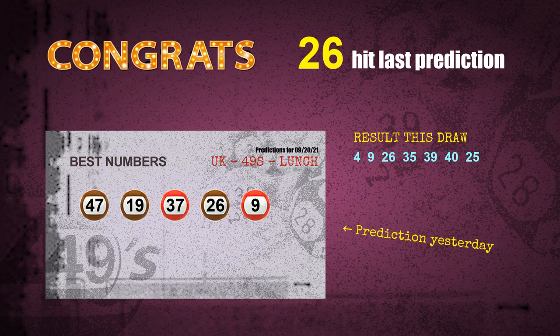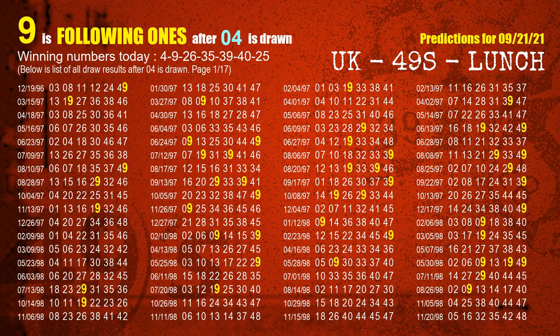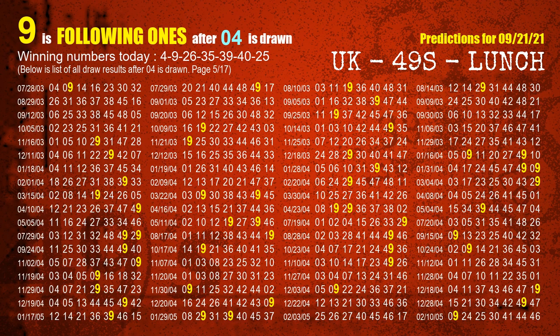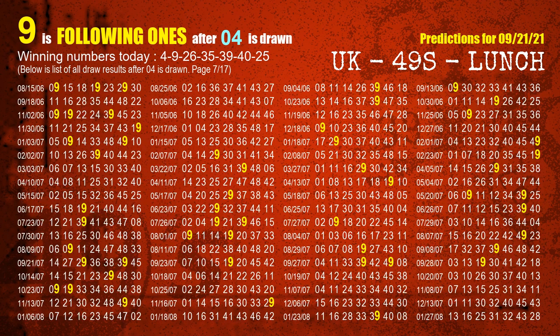We will tell you how to find out winning numbers for the next draw step by step. First, we find out the following ones through today's result. Following numbers refer to those numbers being picked on the next draw after this one. The first winning number is 04. We list all draw results after a draw with 04 as a winning number. The most frequently following units digit is 9 when 04 is the winning number in the last draw, highlighted in yellow.